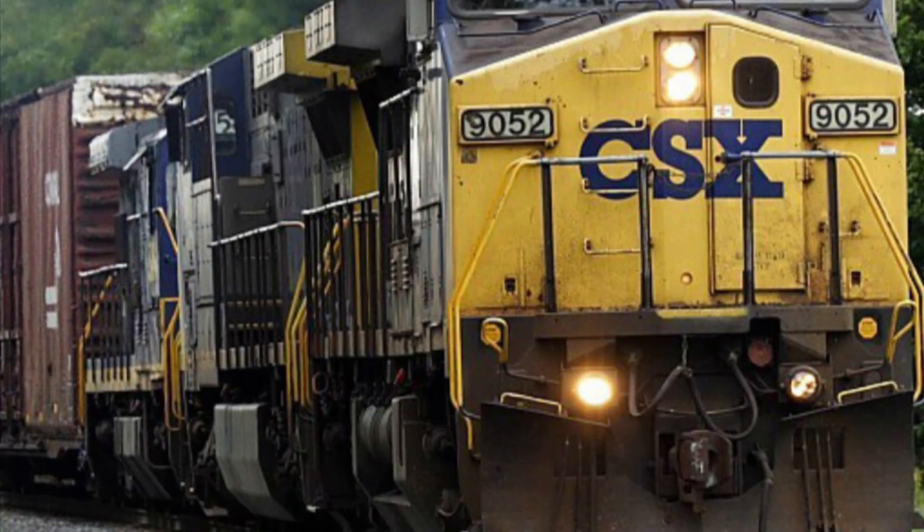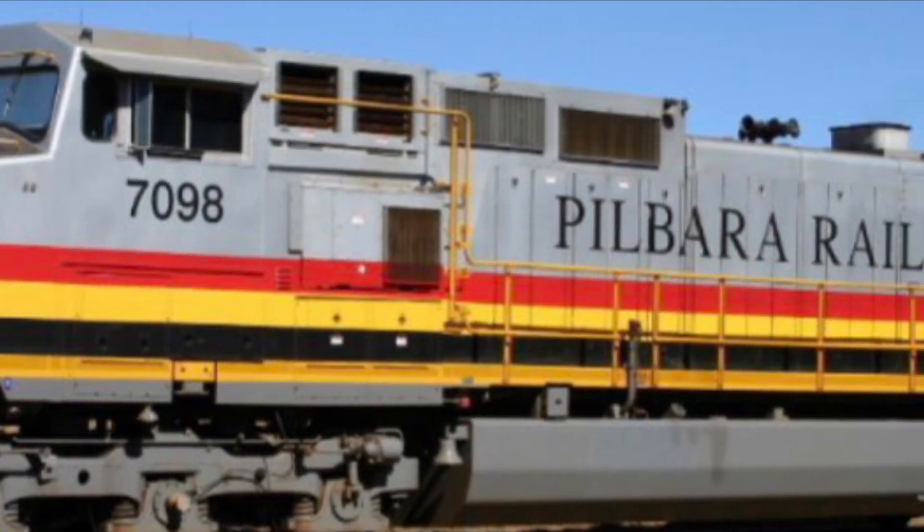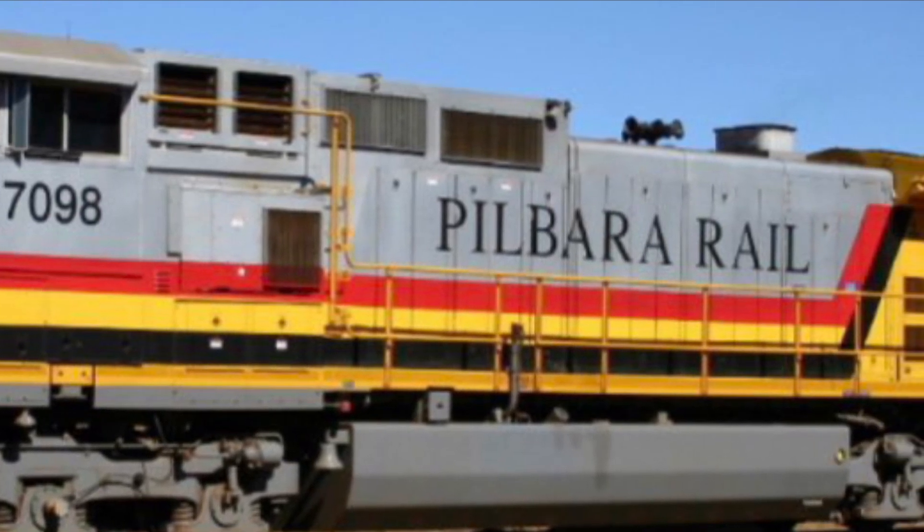Hey guys, what's up? It's your boy Michael, the one, the only, the Iron Horse Historian. On this edition of Engines of North America, we will be talking about the GE C44-9W.